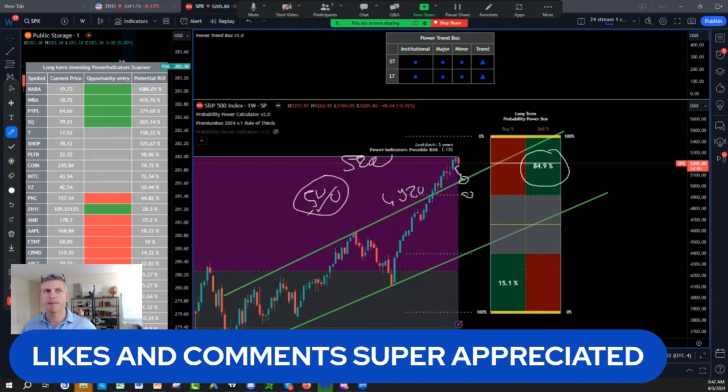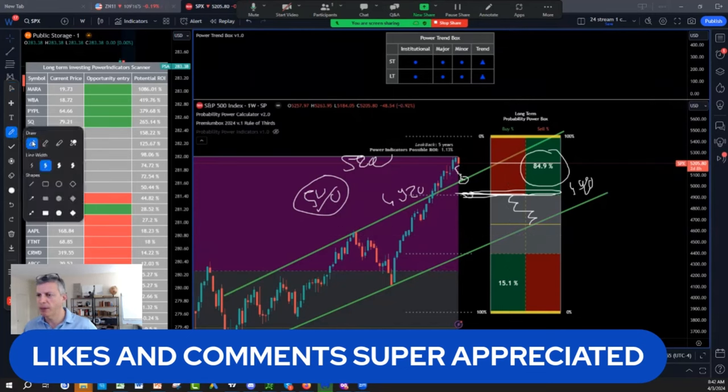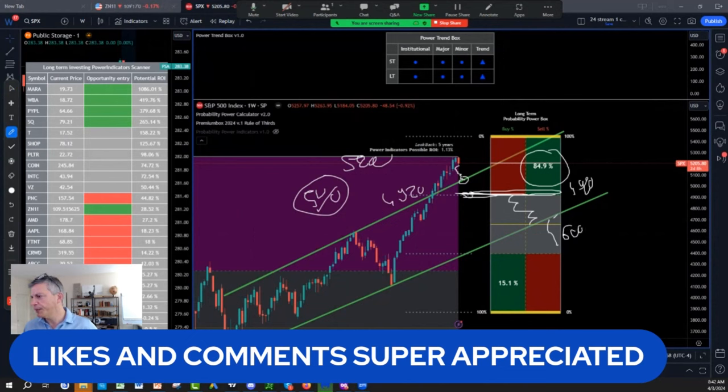That would be barely a 5% retracement in the market between now and the elections — it's nothing. A lot of people are looking to buy this pullback. There's a lot of cash waiting to buy that cycle. So 49.20 would be one Christmas gift, but even a better Christmas gift would be coming to retesting the trend line around the 4,600 — that would be the ultimate gift.